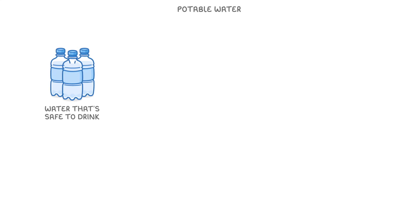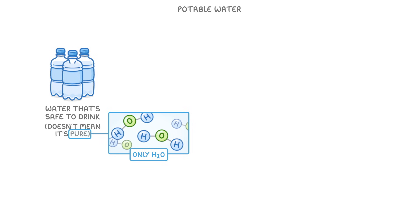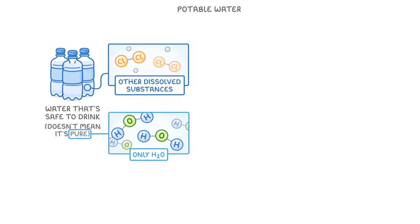Although potable water is by definition safe to drink, that doesn't mean it's pure. In chemistry, pure water would have to contain only H₂O molecules, whereas potable water often contains other dissolved substances, which makes it impure.